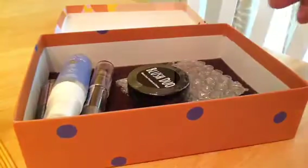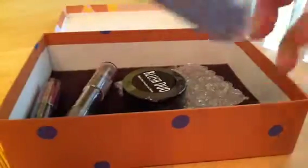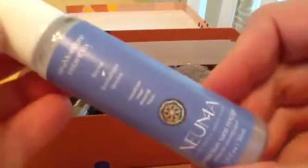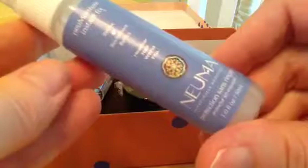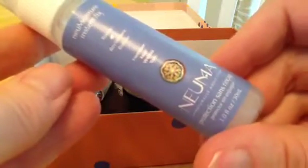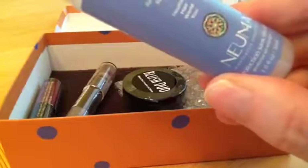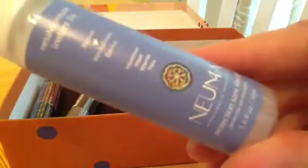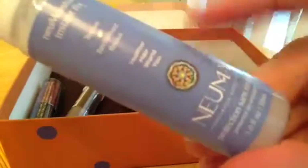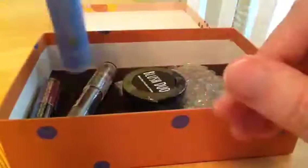One thing I like about Birch Box is it gives you a list of all the different items that are in there. So if you're ever wondering what it does or what you're supposed to do with it, it tells you, which is a very nice thing to have. So the first thing I got is a New Moisture Instant Fix Pneuma Protection. This is a leave-in spray, which I like getting these. I have short, naturally curly hair that frizzes, so I like to use this with a gel, sometimes a leave-in conditioner with a gel. So I'm excited to give that a go.